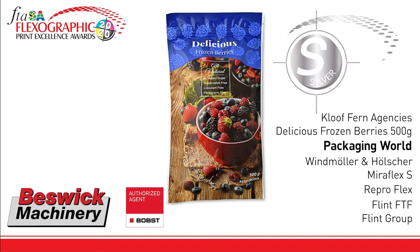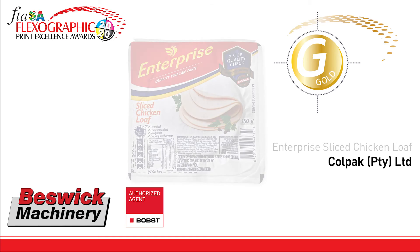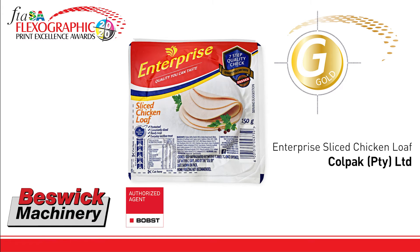The gold trophy goes to Coal Pack for Enterprise Sliced Chicken Loaf, printed on the Gaduì Athena press, repro by Raised Image, plates by McDermott, and inks supplied by Million Inks. The entry shows a clean lay down and delicate handling of the halftone using UV inks. Very tight register was needed on the grey halftone and of the process image.